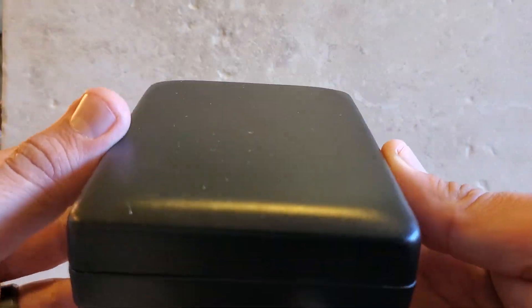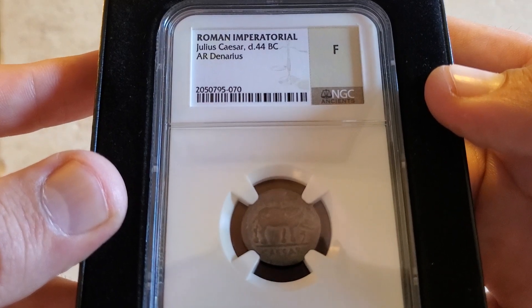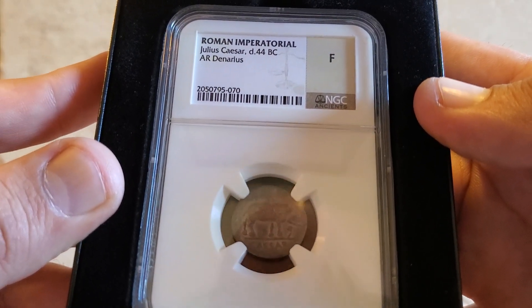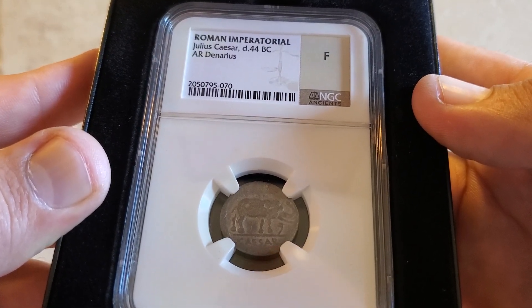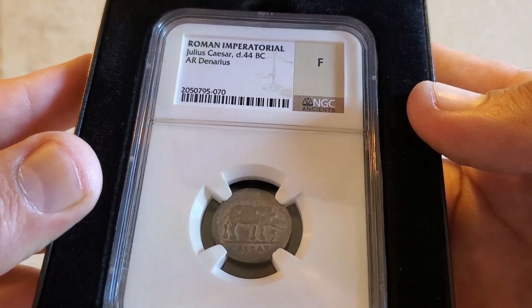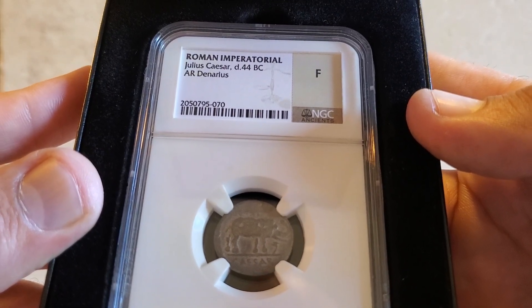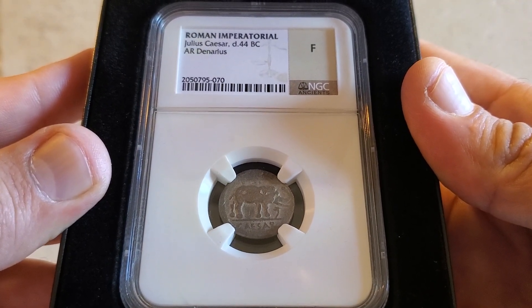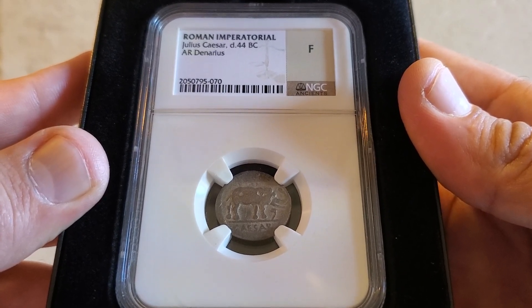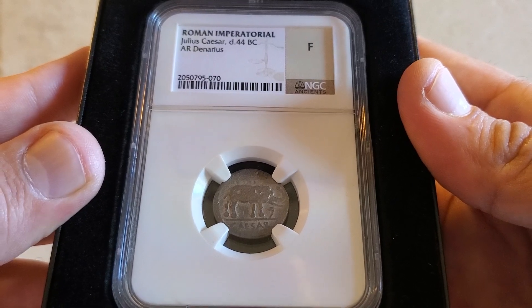Last but certainly not least is the gem of my collection — I have it in this nice little black case. This is my Julius Caesar coin. Ever since I started collecting ancient coins I wanted a Julius Caesar lifetime issue coin with his name on it. These are not cheap, but I got this for a great price and I'm very happy to own it. This is a beautiful denarius with the classic image of the elephant trampling the horned serpent, with the name Caesar underneath. Another name everybody knows, and I recently made a video about this coin. It's definitely the gem of my collection and the most expensive coin I have, but it's just so cool to own a lifetime issue coin of Julius Caesar.